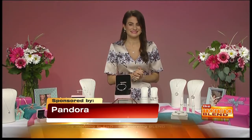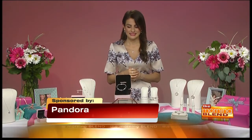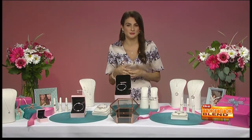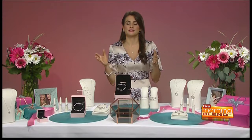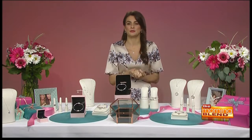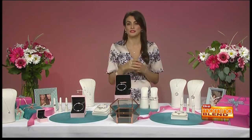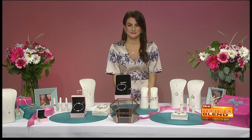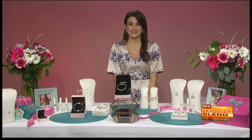We only have a little bit of time — is there anything else you wanted to share before we let you go? I think it's just important to really think about the type of mom that she is and what she would like to wear, and then go from there. It's really easy to shop for her once you know the type of pieces that she loves. And charms are really good go-to items because you can add them on to anything. Fantastic — Dawn Del Russo, thanks for joining us. Thanks for having me.